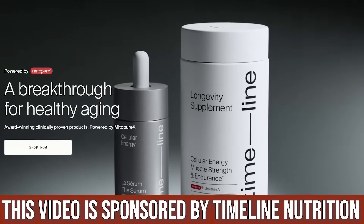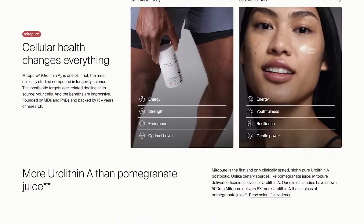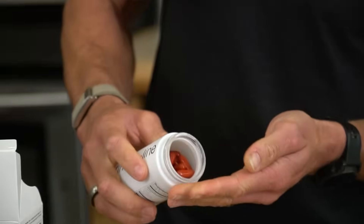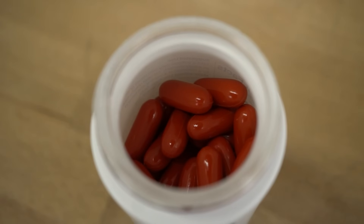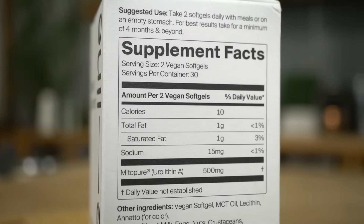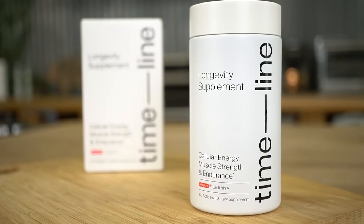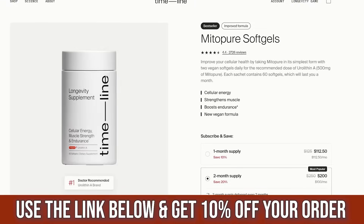I've linked below a brand that's been a sponsor on this channel called Timeline Nutrition — specifically a product called Urolithin A. That link is a 10% off discount in the top of the description. The literature behind Urolithin A and its ability to induce mitophagy is really fascinating, with studies published in JAMA and other major peer-reviewed journals supporting its ability to improve mitochondrial health and muscle health. I stand behind it along with Dr. Gabrielle Lyon and other longevity experts in the field.